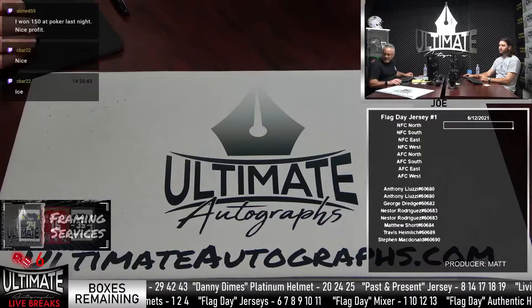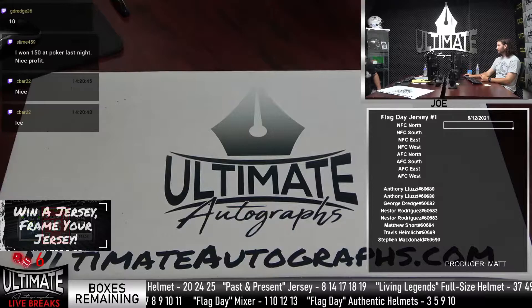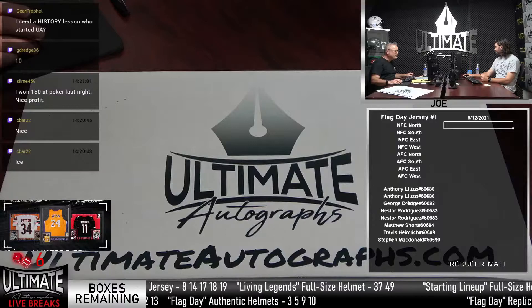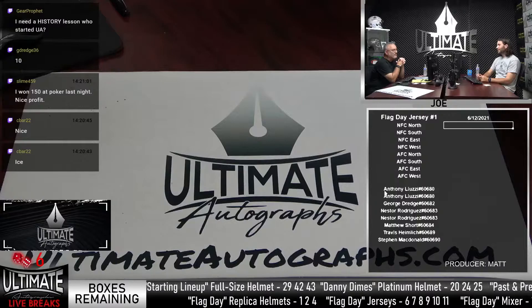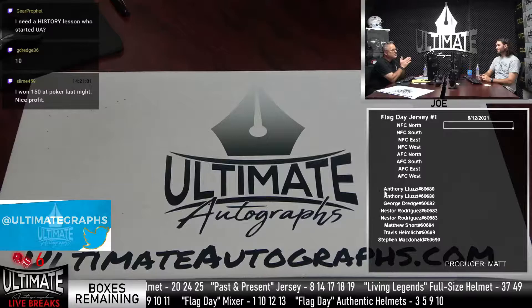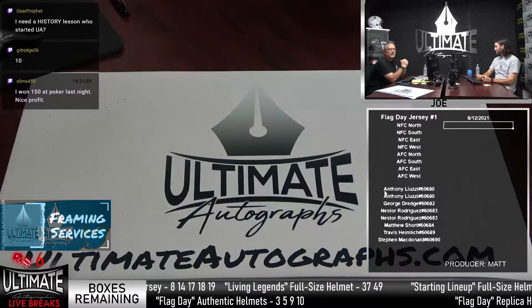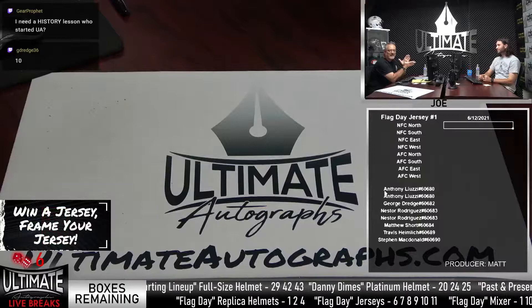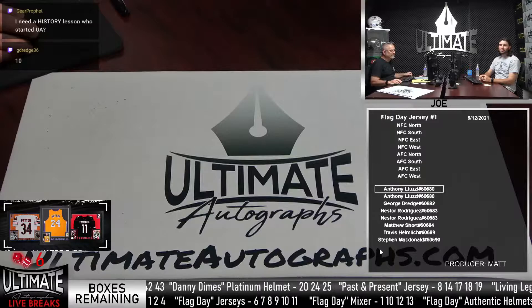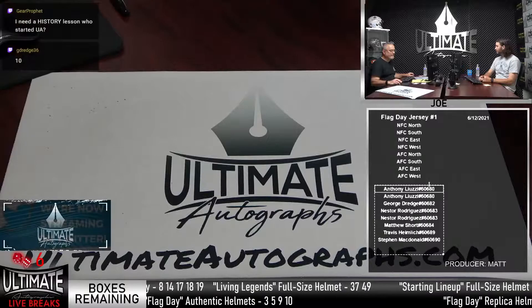Jersey number one is filled and we'll do that. Box ten is called out by George for the Flag Day Jersey. Good luck everyone on the break — we've got Anthony with two spots, George, Nestor's got a pair, Matthew Short, Travis, and Stephen. For the authentic helmets, we have three, five, nine, and ten in the room. Who started UA? Team Solace — Matt and Dave, along with their father — started the company about eight to ten years ago. The UA Breaks did not start until not even two years ago, kicked off by Donnie Rollins, the Donfather of the Breaker.